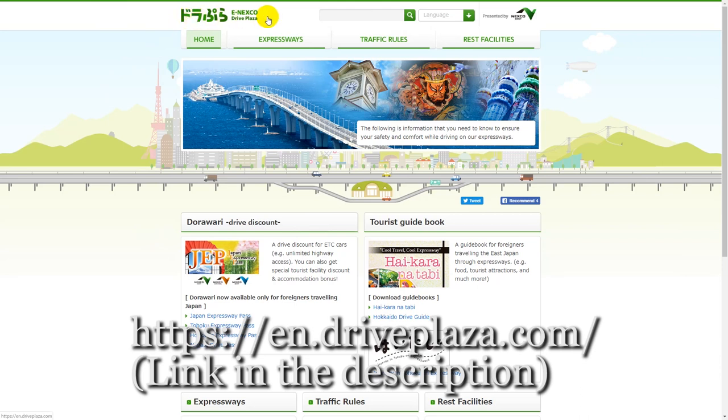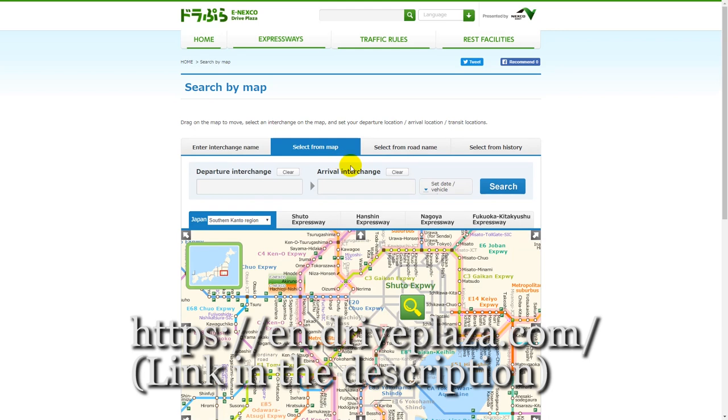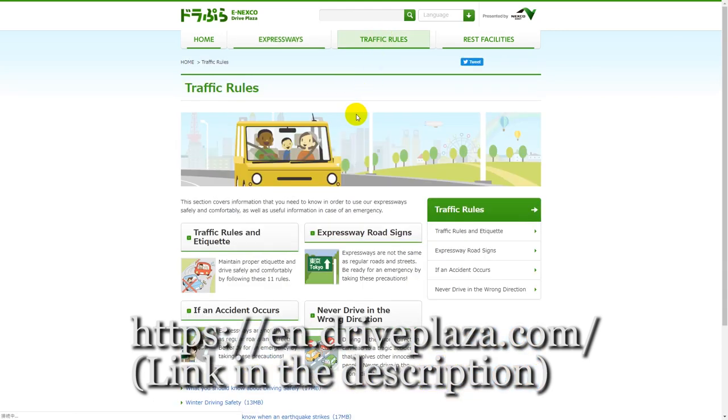The best English website I know to calculate highway fees is Drapra. You can search by name or from a map, and it also shows Japanese traffic rules and etiquette. I highly recommend you check this website.